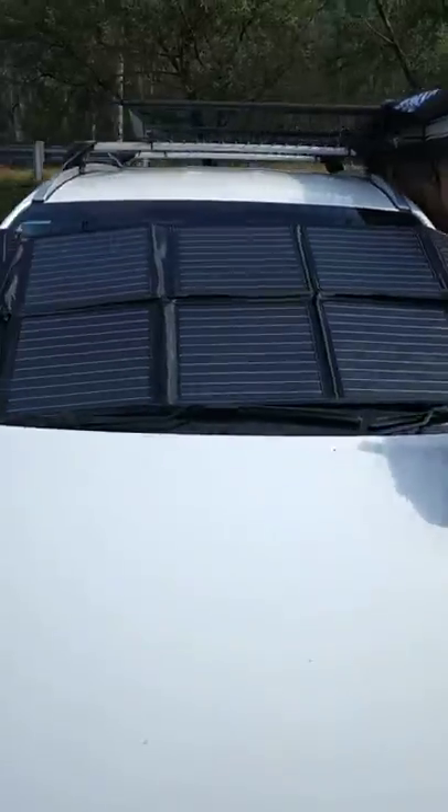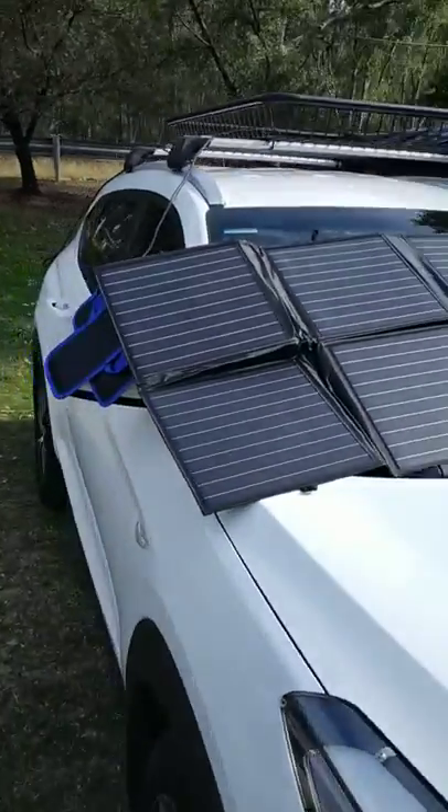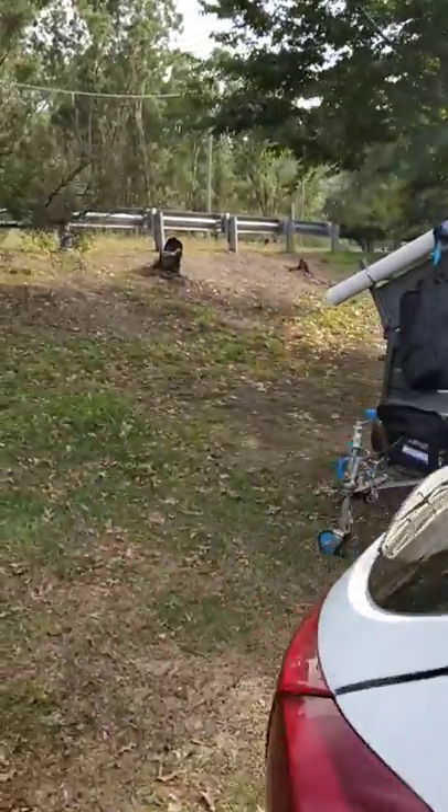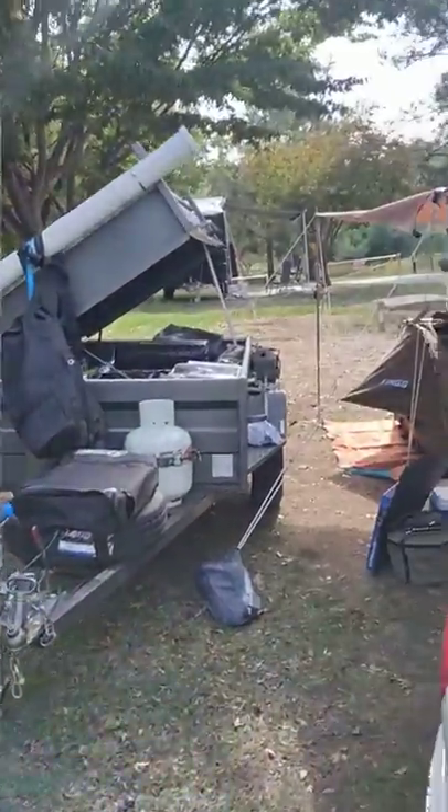Solar panels on, so it's charging up my lithium battery. Beautiful spot at Cotter Campground in ACT.